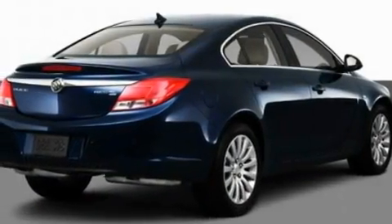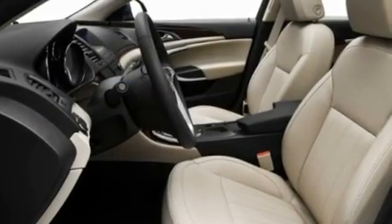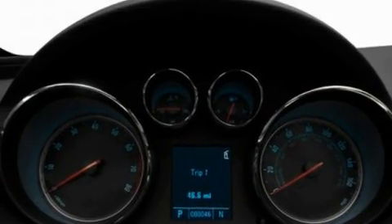Its top features include heated seats, air conditioning with automatic climate control, cruise control, a CD player, leather seats, performance tires, aluminum wheels, a low tire pressure indicator, heated side view mirrors, and an anti-theft protection system.